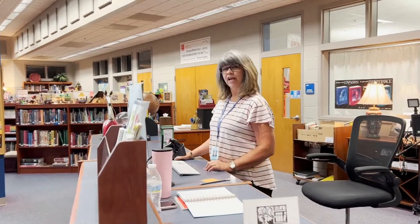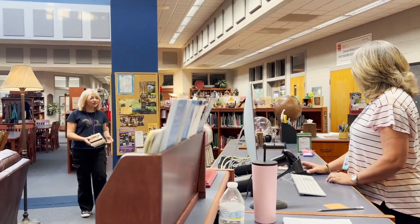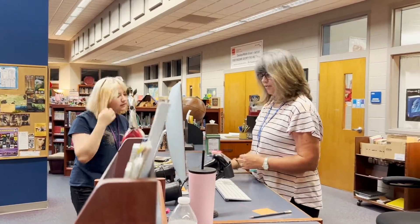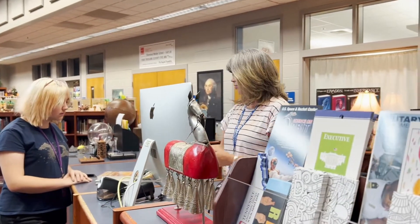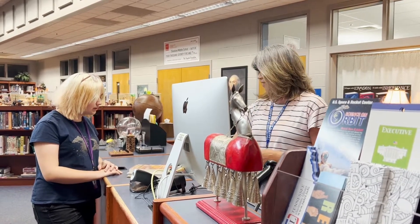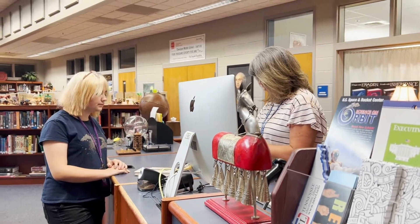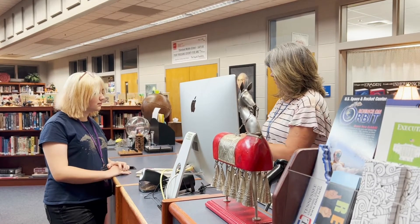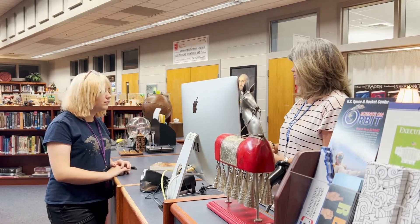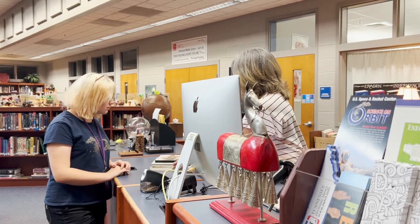Let's go to the circulation desk. We want to show you how you can check out books and other materials here in the library today. For a DVD, you can check one out at a time for two nights each. For a book, you can keep it for two weeks. We're going to put a card in the back that helps you remember when it's due back. And for a renewal, you can renew them multiple times — you just have to have it with you when you come into the library.